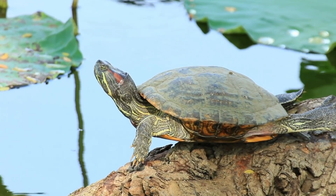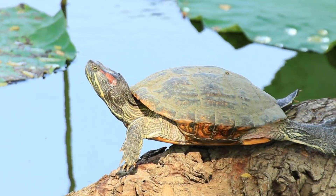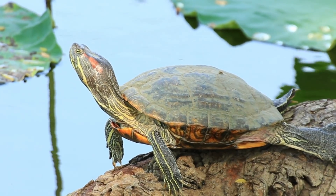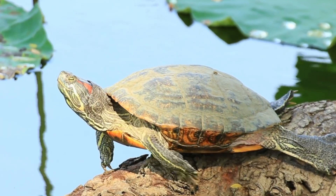Turtles that live in the water have shells that are flatter than turtles that live on land, and have webbed feet. Webbed feet is when there is skin between the toes. They can stretch it out so it looks like a web, which gave it its name.